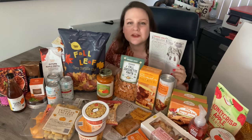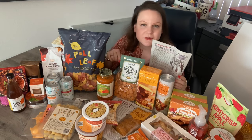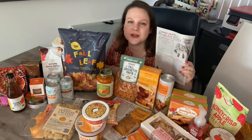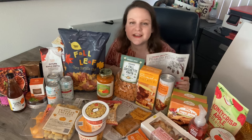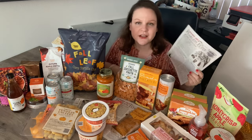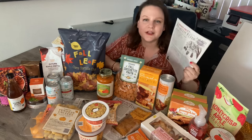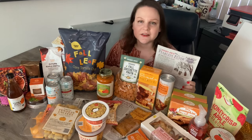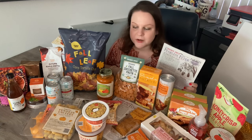Happy fall y'all! Welcome back to my channel. Thanks for stopping in today. If you haven't already done so, please hit that subscribe button. And for everybody who's back, welcome back. Today is a special day because it's the first fall haul from Trader Joe's that I'm doing. I got the new fearless flyer. There's a whole bunch of great new products and returning favorites to go over today, so this is going to be a good episode. Let's get right into it.